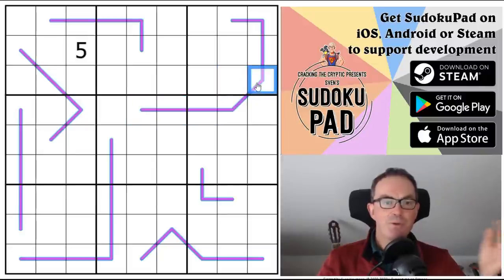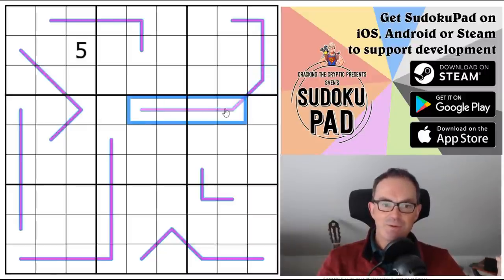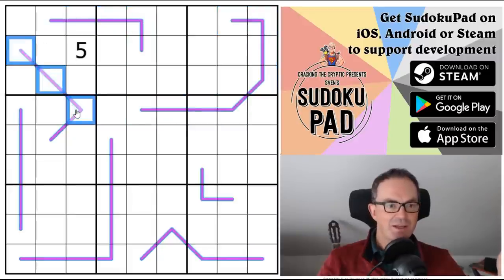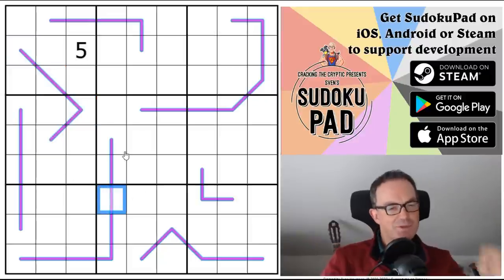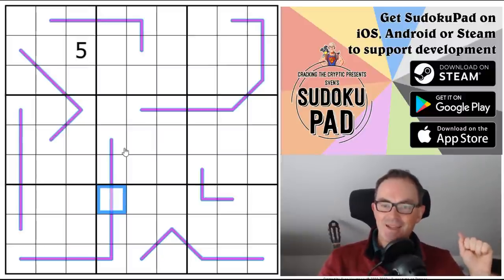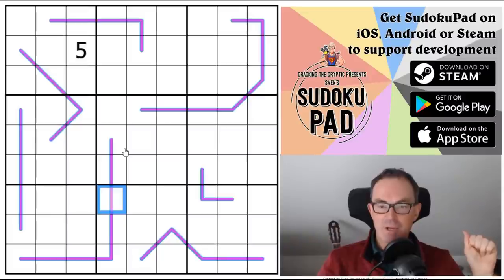These lines in the grid are operating as both Renban lines — I'll explain the terminology in a minute — and also equal sum lines. So we have both constraints occupying these lines, which is why the testers have put a sort of purple with a blue hue in the background. I've got no clue how hard this puzzle is, so you can judge by the length of the video.